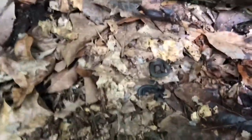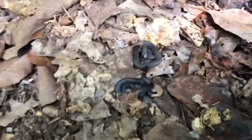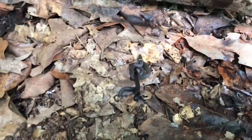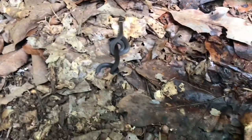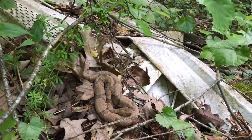Two ring necks! Wow, I was not expecting that — two small ones again. They just look like little babies. Let me see if I can get a picture before they get away. That's pretty cool.